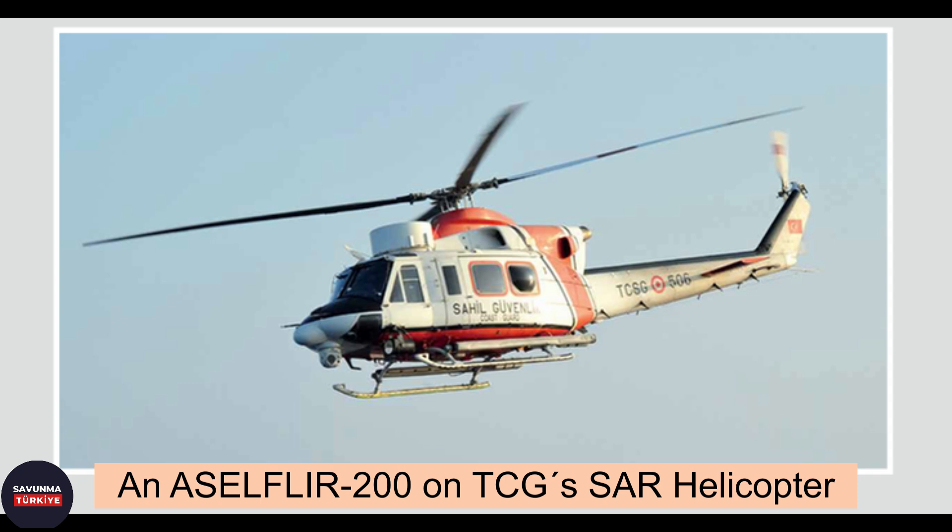The ASEL FLIR 200 system was later integrated into the Turkish Coast Guard's SAR helicopters. In addition, the naval version of the system, the ASEL FLIR 200D system, was chosen for the USLA-class patrol boats of the Turkish Navy.